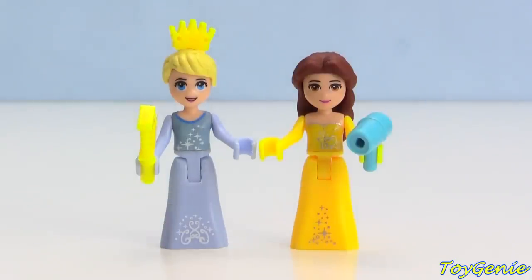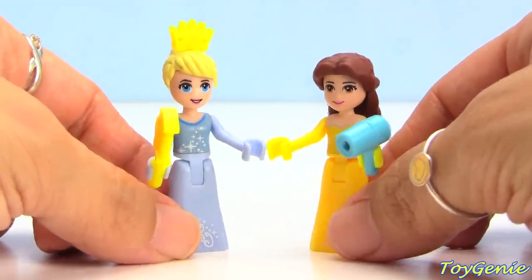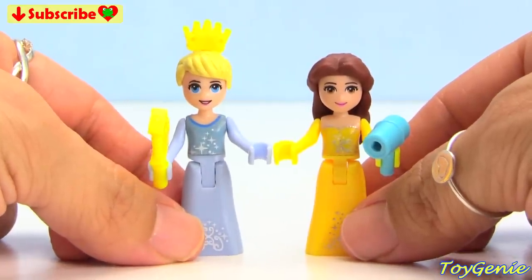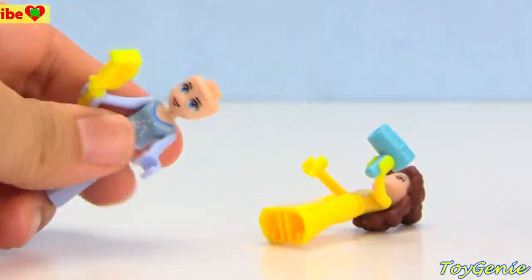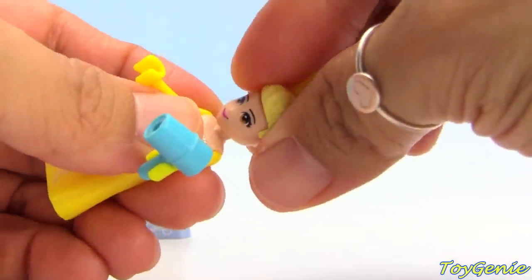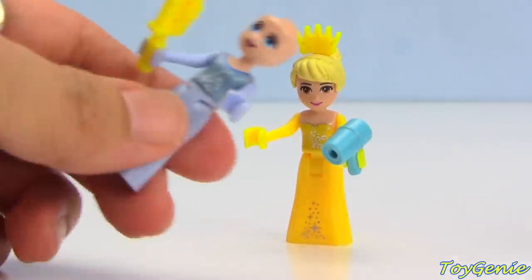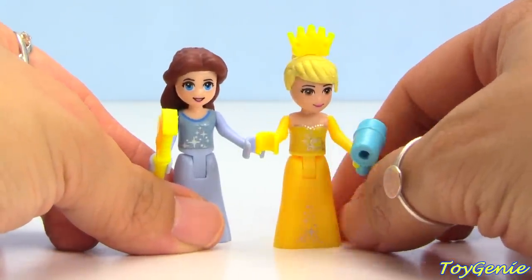Hey guys, this is Toy Genie here and today Disney princesses Cinderella and Belle are ready to give each other brand new hairstyles. I want to know who looks better — it's going to be the hairstyle challenge! Let's start by switching Cinderella's hair with Belle's. Too much yellow maybe? Oh, Cinderella actually looks very good with Belle's hair — what do you guys think?